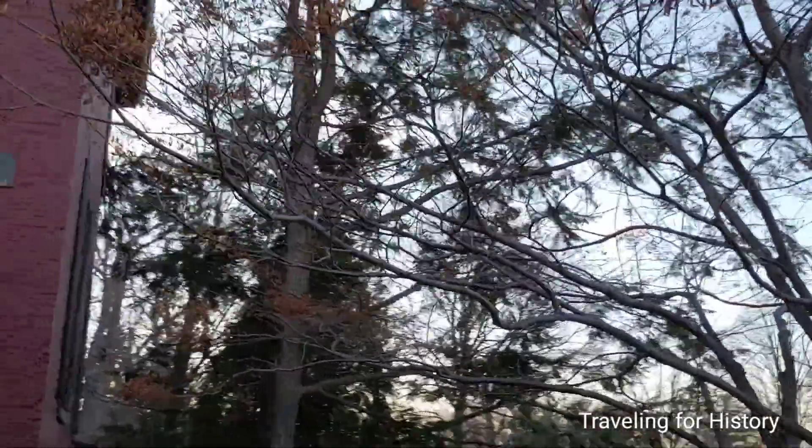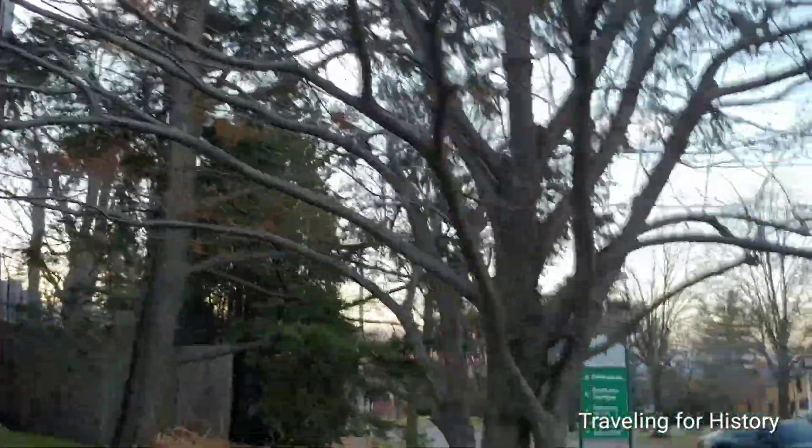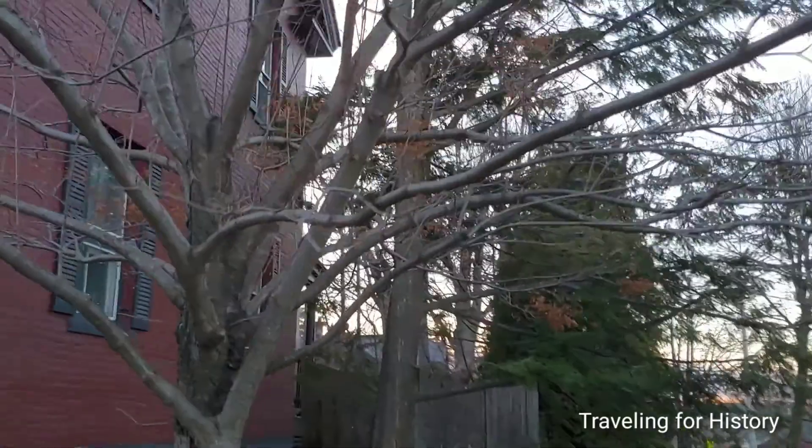Let's look at this side of it now since I'm over here. I just want to make sure I don't walk into a tree.